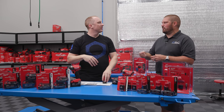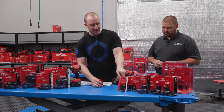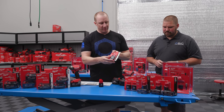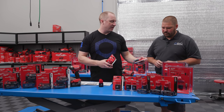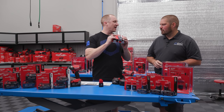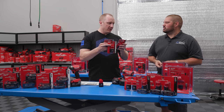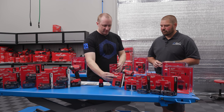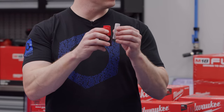Same voltage, double the capacity. Now there are three different versions in the small CP series: CP 1.5, CP 2.0, and CP 3.0. These all have the same footprint and are approximately the same size and weight. It looks like there are three 18650 cells in each cartridge.